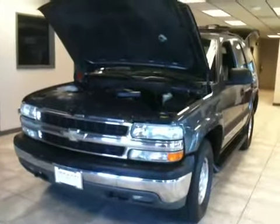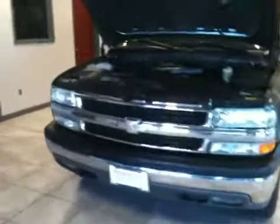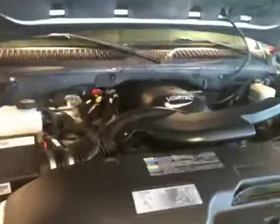Folks, once again, Jack Broome, Smallich Internet Department. Smallich Motors and smallichmotors.com, home of everything auto. We have a 2002 Chevy Tahoe with a 5.3 Vortec V8 engine.